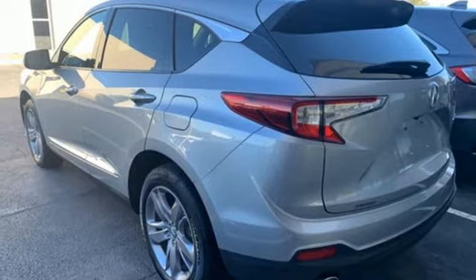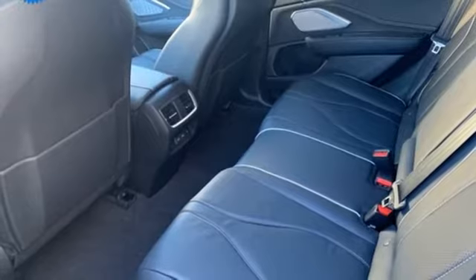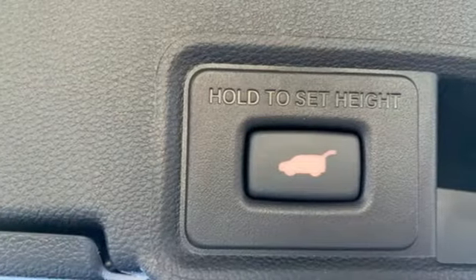Streaming audio. Memory exterior door mirror settings. Dual zone climate control. Front and rear parking sensors. And automatic transmission.